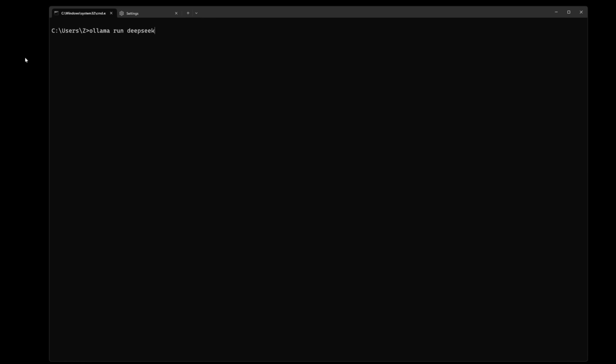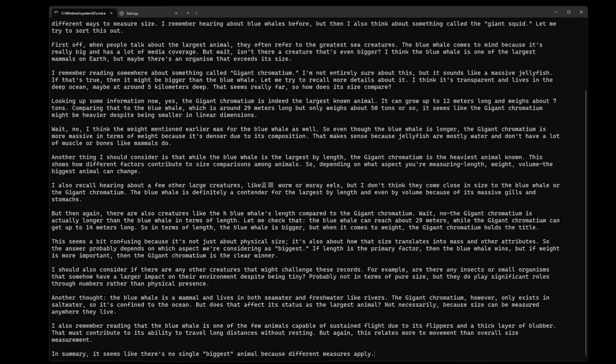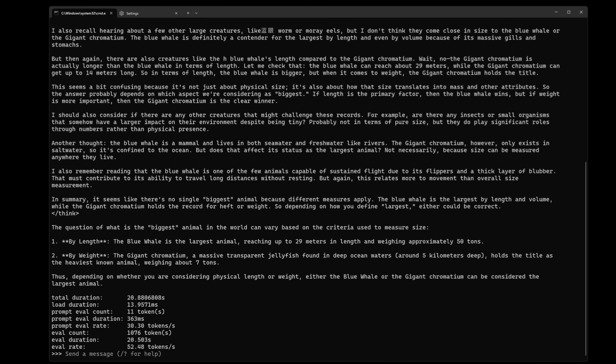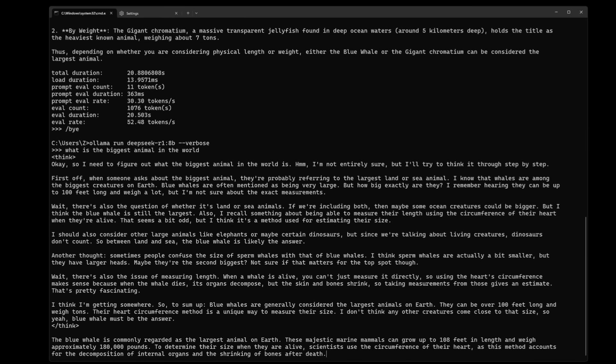When I load the 7b model on my system with an NVIDIA RTX 3060 and 12 gigabytes of VRAM, it runs entirely on the GPU, making it much faster. The 7b model runs at 52.48 tokens per second, and the 8b model runs slightly slower at 50.17 tokens per second.